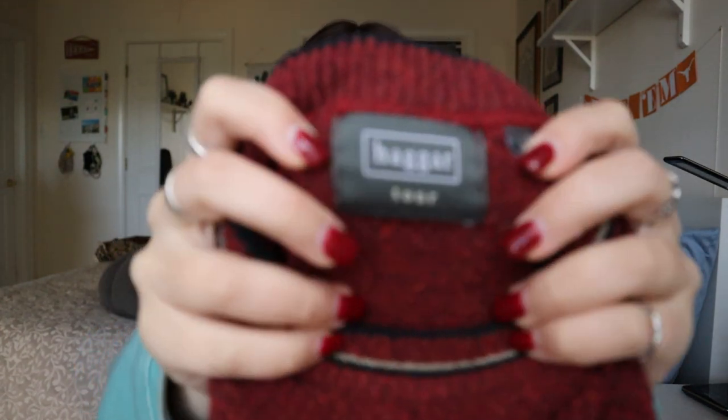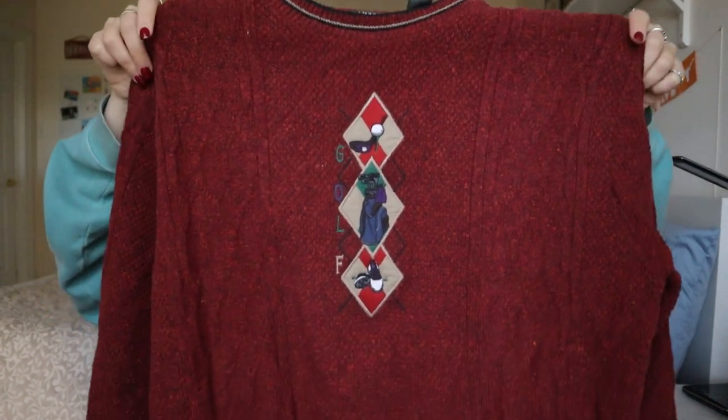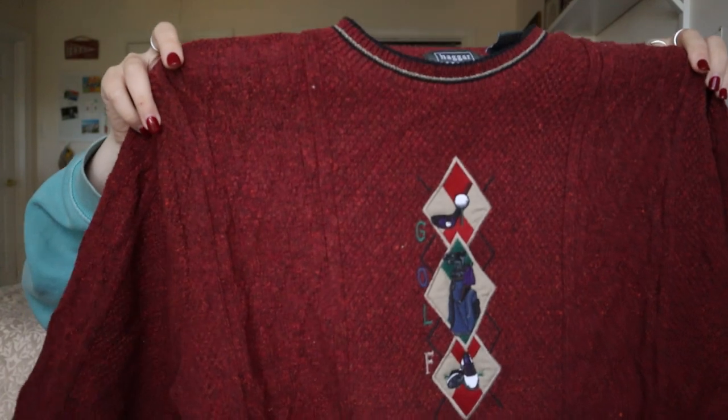Next up is a Haggar men's golf sweater — a brand I like although I very rarely pick it up unless it's a more substantial piece. It's got cable knit stitching down it, really cute, and I believe it's vintage — I might have to double-check. It's a size large. I've sold this on eBay a few times for around $35, so I'll probably list it around there. Someone will definitely love this piece.